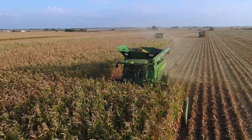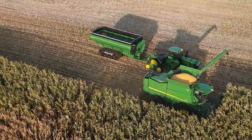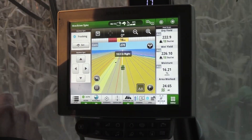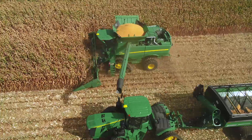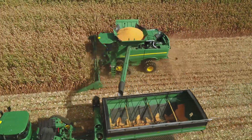But first, we want to highlight Gen 4 Machine Sync, a new option you'll find very helpful at harvest. When in range, tractor speed will synchronize with the combine, and the grain cart will automatically position under the unloading auger to efficiently fill the cart.